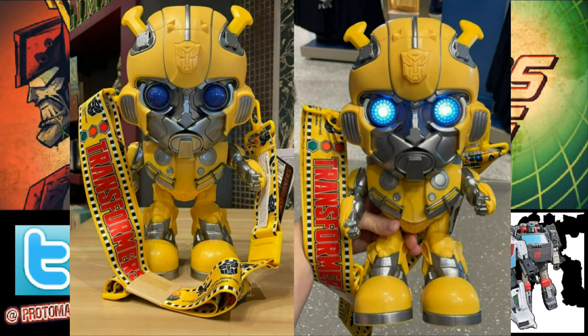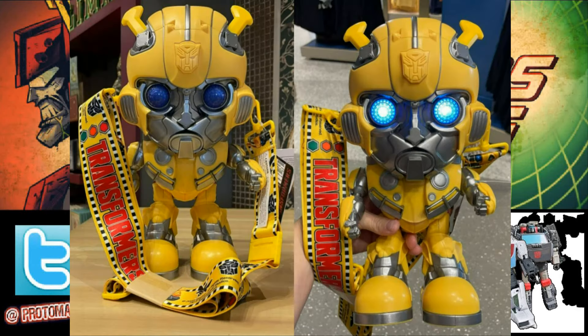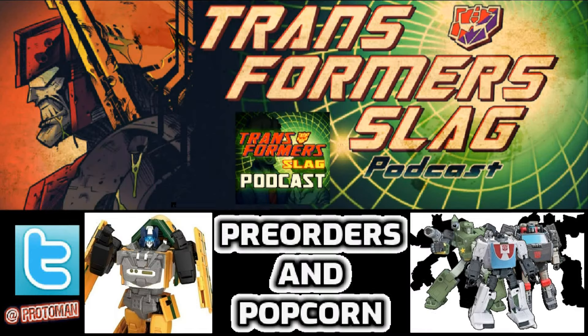This thing is out there right now in Universal Orlando going for roughly $34.99. You might as well get a Voyager figure at that price, but hey, if this speaks to you — if you want a popcorn Bumblebee — you pop his head off, put some greasy popcorn in there, and enjoy the madness. It is what it is.